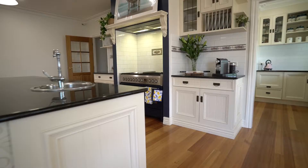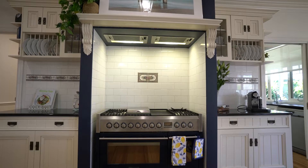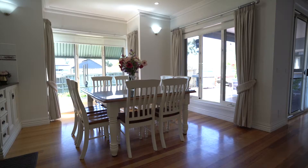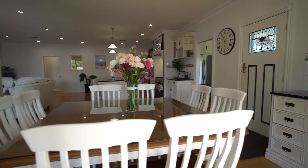The entertainer's kitchen is perfect for the modern day family or home chef, with plenty of bench space, plenty of storage, a huge oven with a deep fryer, and you've even got your very own butler's pantry.